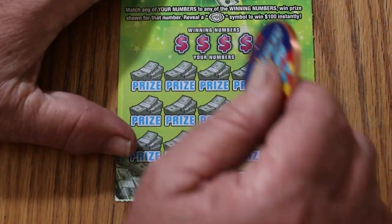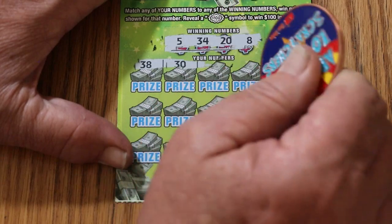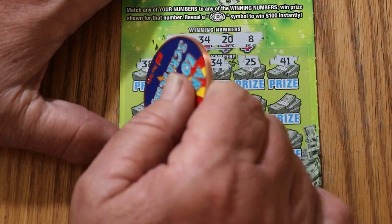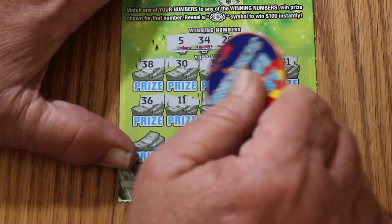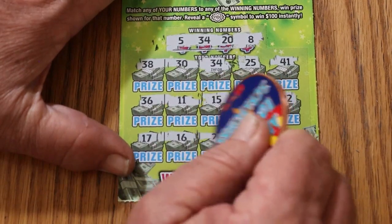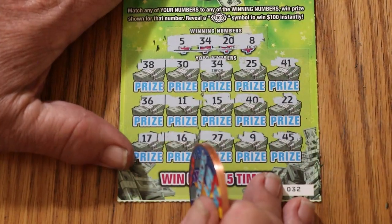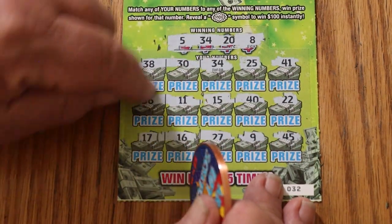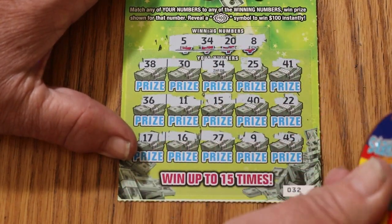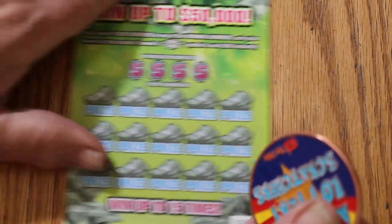Ticket 32. Numbers: 5, 34, 20, and 8. Then 38, 30. 34 — we've got a win. 25, 41. So we just have the first match on the first row. 36, 11, 15, 40, 22. 17, 16, 27, 9, 45. Never let just that one single number throw you though. When I had, in this exact spot, that number 15 on my claimer, I said okay, another five bucks — and it's a thousand bucks. So you never can tell with these single matches. And in this case, it's a five. That's all right, we can live with that. We're on the board anyway.